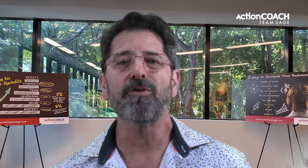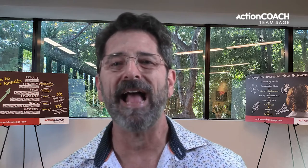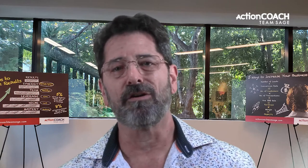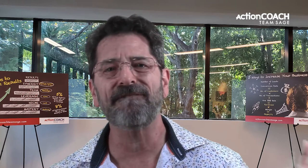As a small business owner, you take on a lot of responsibility. You have to wear many hats and be everything to everyone. It's a lot of pressure and it can be tough to do it all yourself. That's why it's essential to learn how to delegate tasks effectively. Delegation is a crucial skill — it allows you to focus on the most critical tasks while delegating others to your team.